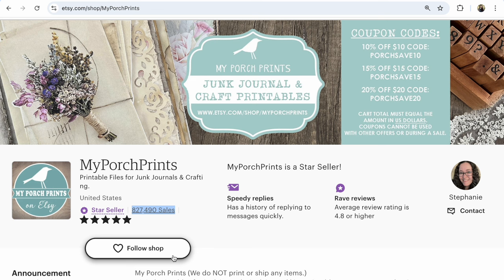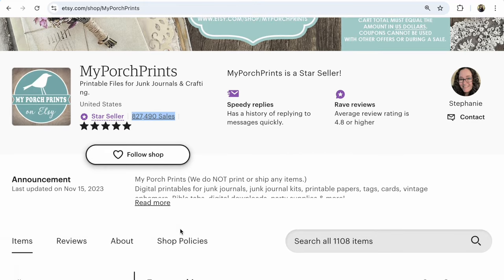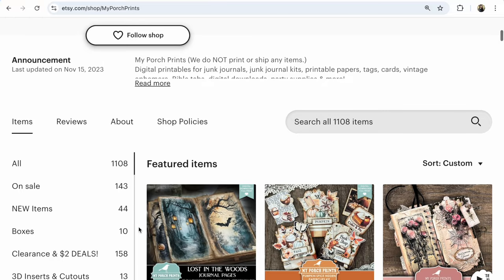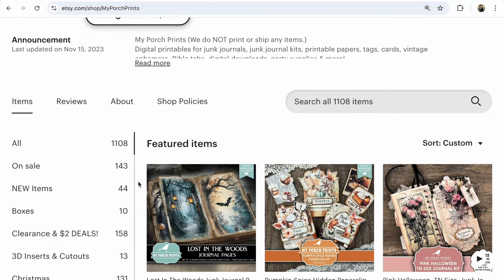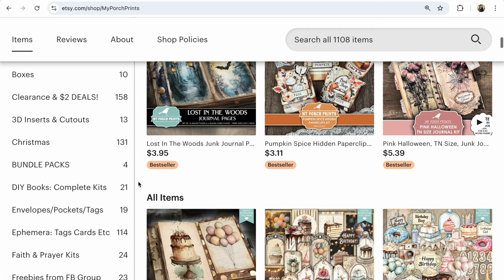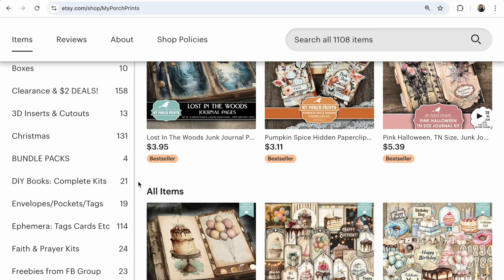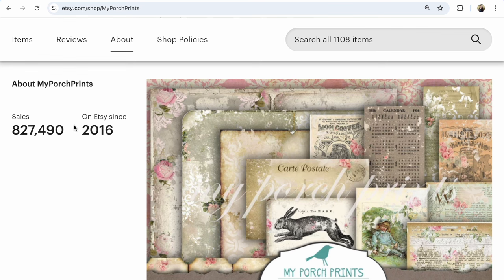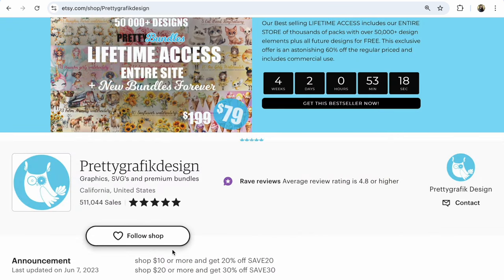Shop number four is My Posh Prints, offering printable files for journaling and crafting, with 8,127,490 sales. It now has 1,100 listings, with only 143 on sale. This shop has many bestsellers — if you have any bestseller in your Etsy shop, it will be much more visible in the marketplace. This shop opened in 2016 and has these great sales.